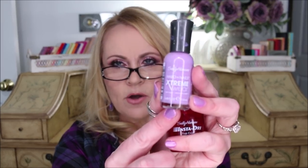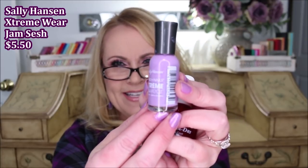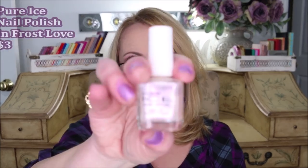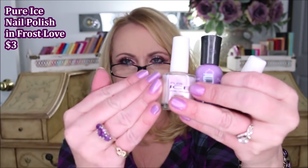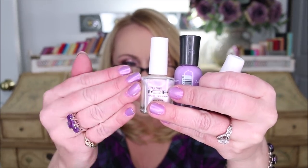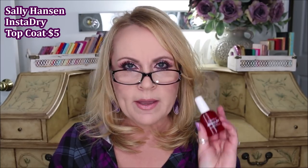Today on my nails I actually have some drugstore brands. The base color I'm wearing is called Jam Session from Sally Hansen Extreme Wear Hard as Nails, and the other one is a Walmart brand called Frost Love from Pure Ice — those two together make a really pretty iridescent look on the purple. The top coat I always use is the Sally Hansen Insta-Dry. I am so impatient about my fingernails drying, so I have to have an instant dry top coat.